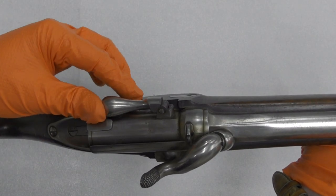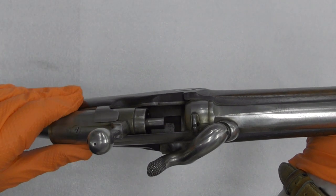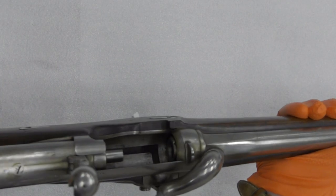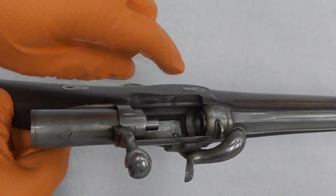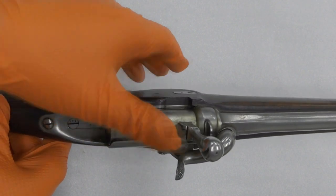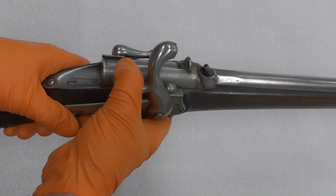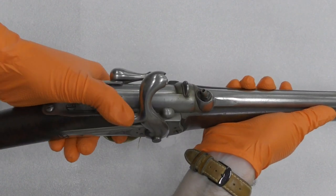To operate the carbine, first the action was opened by rotating the bolt handle up 90 degrees and then pulling the bolt backwards. A cartridge would then be slid into the breech, and the action pushed forward with the bolt rotated downwards. The percussion lock was then brought to half cock, a cap placed on the nipple, and then the lock would be brought to full cock and the weapon could be fired. As the carbine fired a paper cartridge, there was no need for the extraction of a spent case.